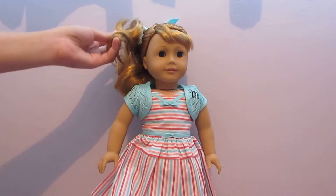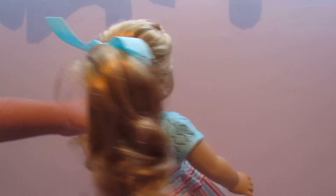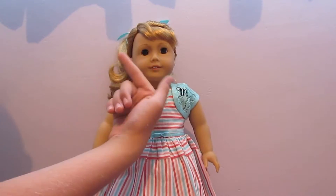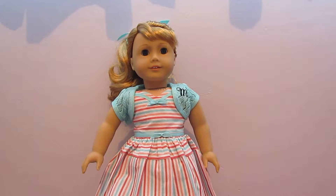Mary Ellen has beautiful caramel hair tied up in a high ponytail with a seafoam blue bow. And one of my favorite things about her is her side bangs and detailed green-slash-gray eyes.